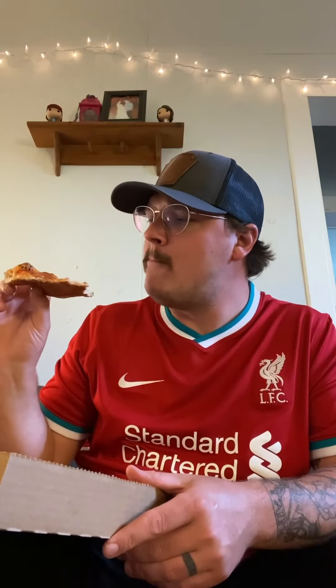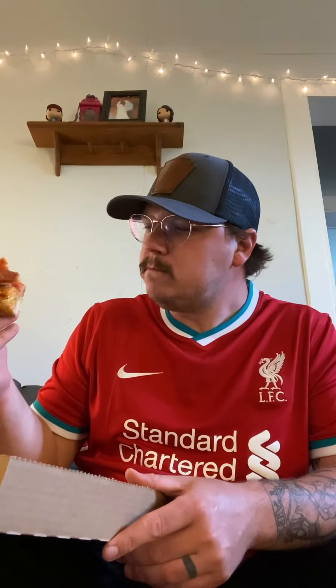The crust has a really nice fluff to it. I don't know if this is true, I just feel like I've been eating a lot of crunchy crust lately, so kind of a difference.